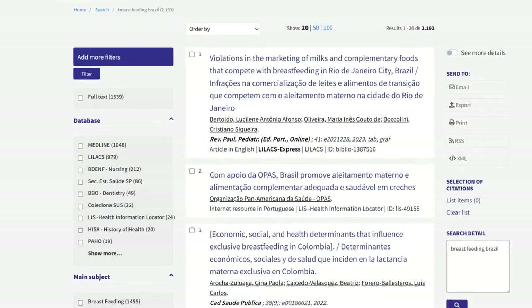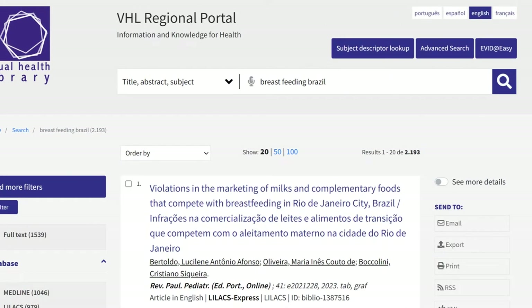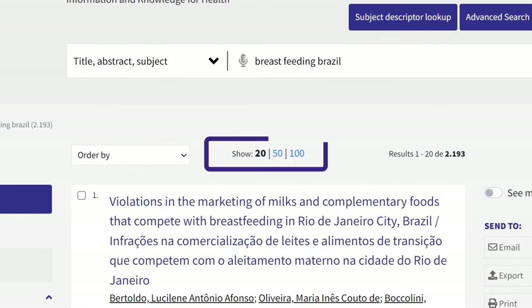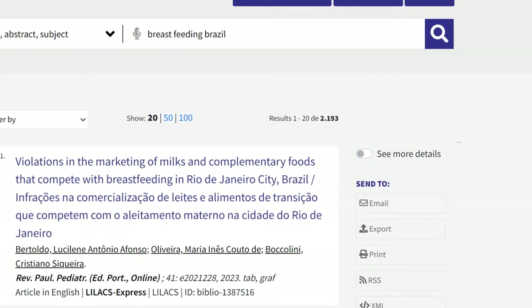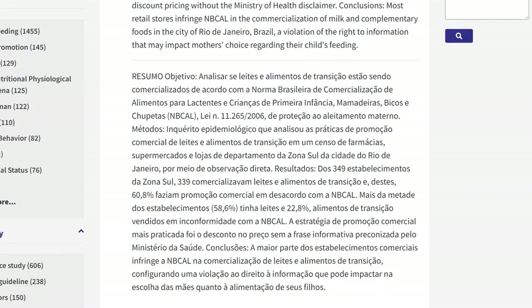Results show every document from the VHL database collection that contains the search expression terms, and can be sorted by most recent, by year ascending, and in order of relevance. Clicking on show, the results per screen can be 20, 50, or 100 documents. To show the document's abstract, official keywords, or subject descriptors, click see more details.